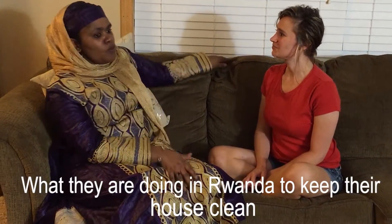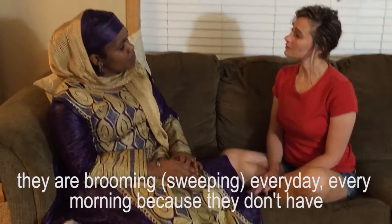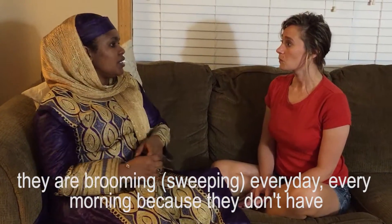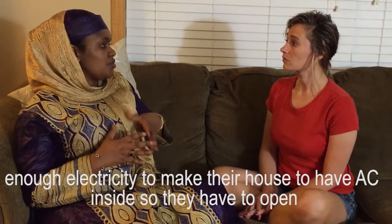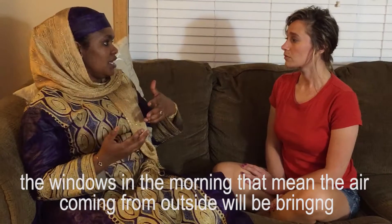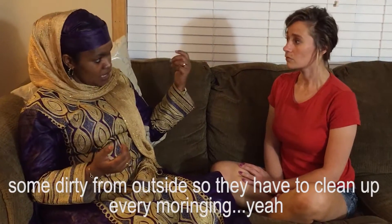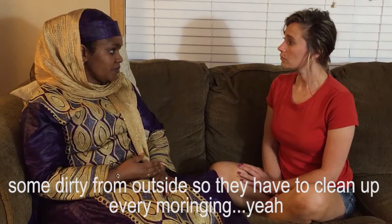So tell me what they do in Rwanda to keep their houses clean. What they are doing in Rwanda to keep their house clean — they are brooming every day, every morning, because there is not enough electricity to have AC inside, so they have to open the windows in the morning. That means the air coming from outside will be bringing some dirt from outside, so they have to clean up every morning.